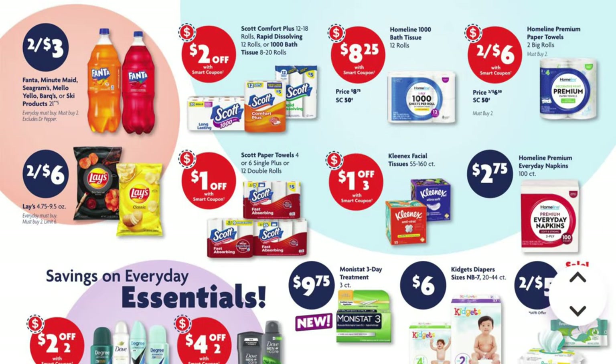We can get Fanta, Minute Maid, Seagram's, Mellow Yellow, or Barq's two-liters, two for $3. And then it's just telling us a whole bunch of coupons we're going to be getting, but that's not a deal or anything on sale. But I do see some Pampers wipes in the bottom right-hand corner that are on sale two for $5.